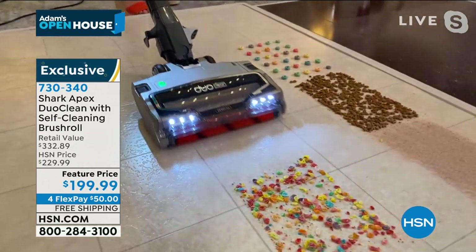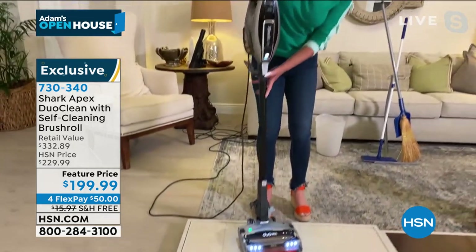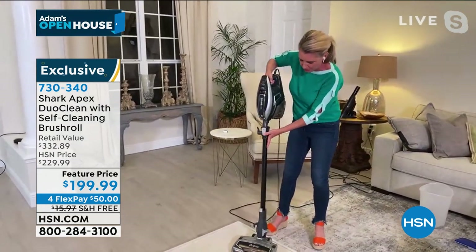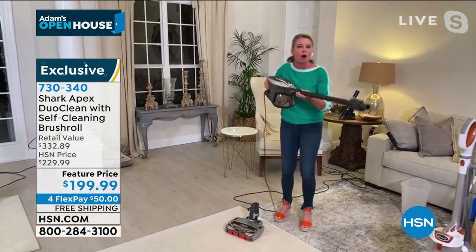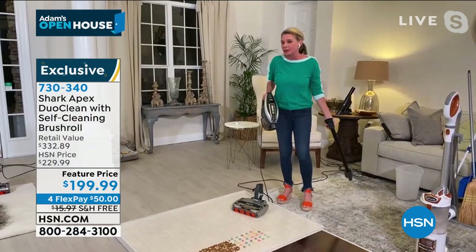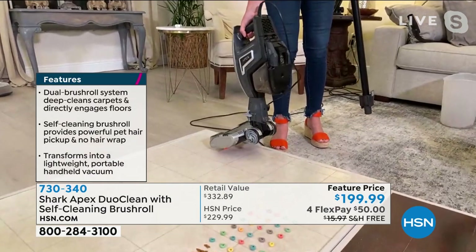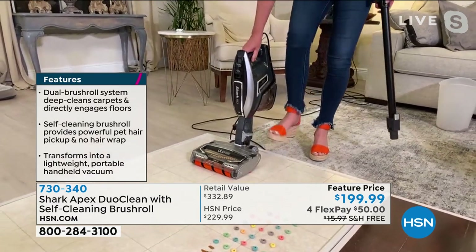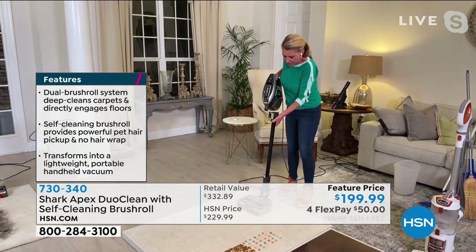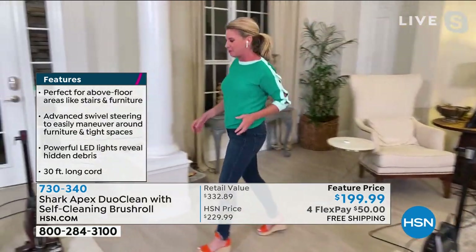This is the Rocket. This is what put Shark on the map. Why do we love it so much? Because you've got all the power of an upright, but it's a two-in-one. It's a handheld vacuum — with the press of a button you have that wand, so you can get up high, get down low, and get every place in between. I've had this in my home for a year now. I love the fact that I've got a little mini vacuum right here that I can take out to the car, out to the RV, wherever it needs to go.